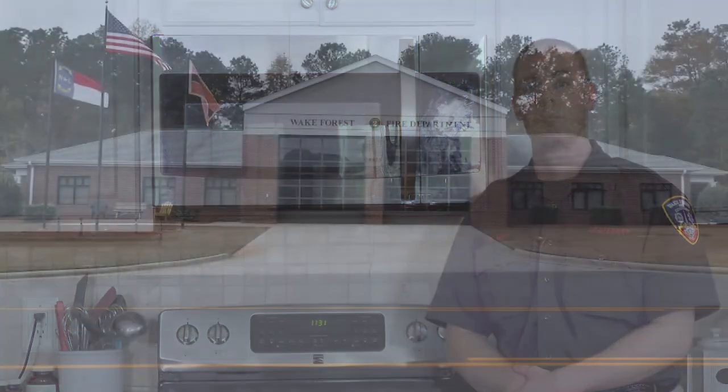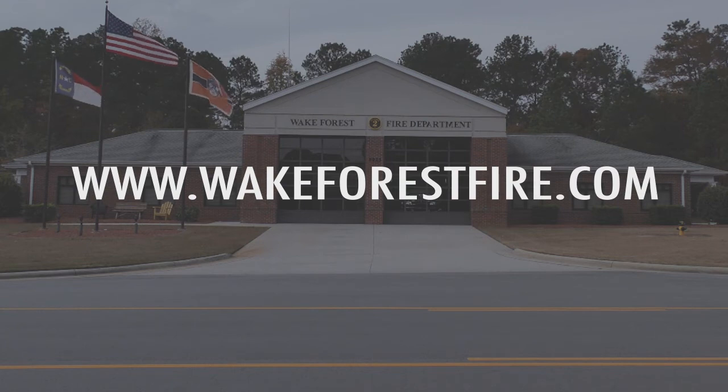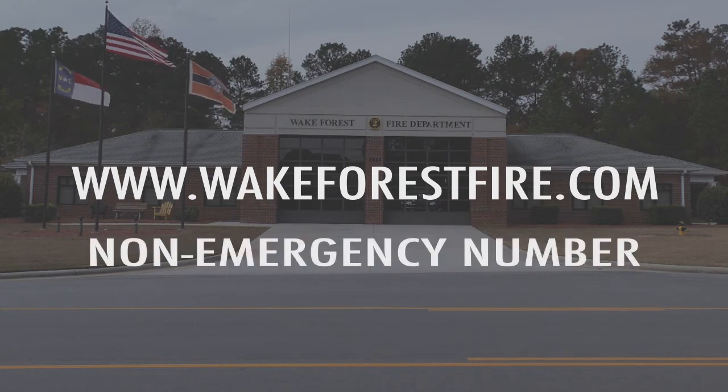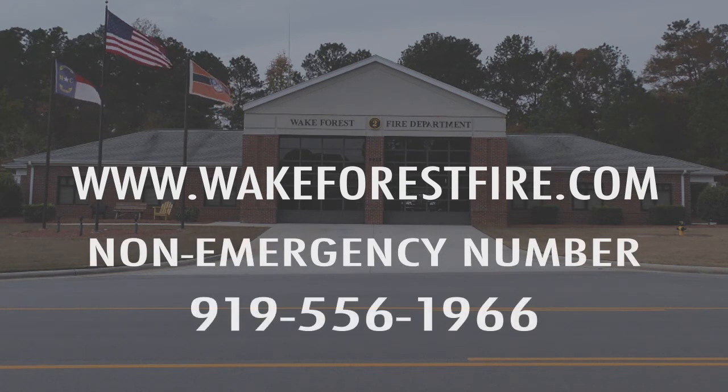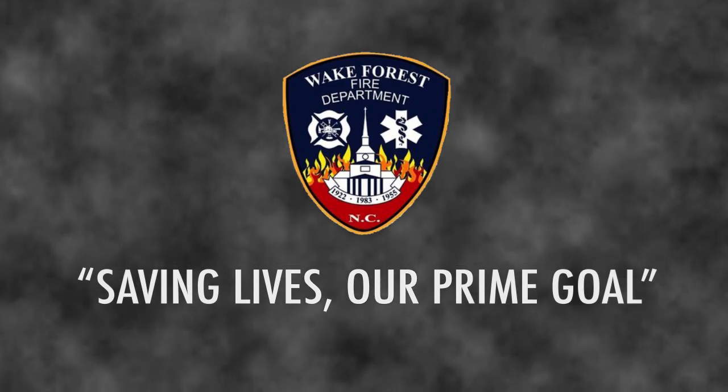If you have any other questions about fire safety in your home, please visit our website at www.wakeforestfire.com or call us on our non-emergency number at 919-556-1966. Our motto here at Wake Forest is: Saving Lives, Our Prime Goal.